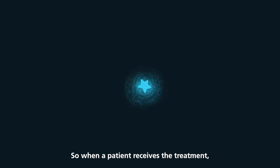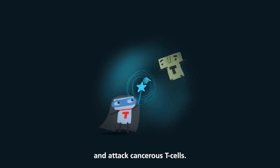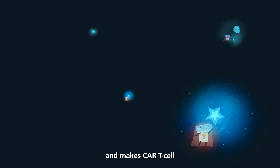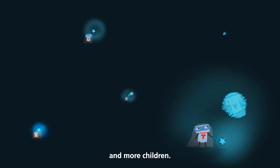So when a patient receives the treatment, the special T-cells can seek out and attack cancerous T-cells. Base editing is so precise that we hope it leads to fewer side effects and makes CAR T-cell therapy a treatment option for more cancers and more children.